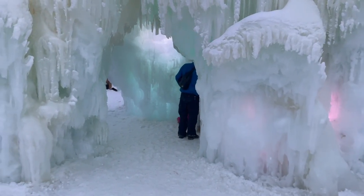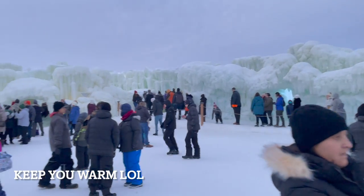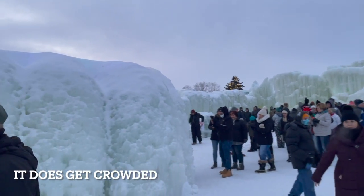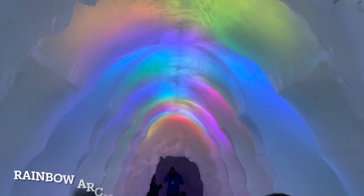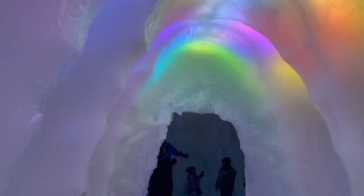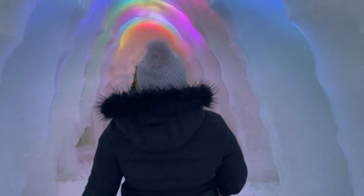How cool was this rainbow archway? Out of all of the attractions, I think this is the one that I personally spent the most time at. As you can see, let's take a look.